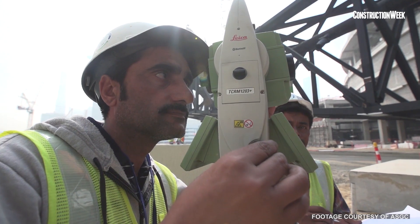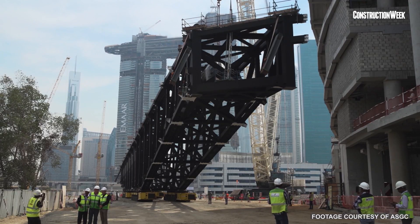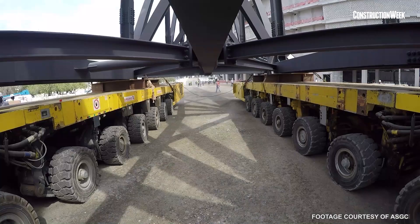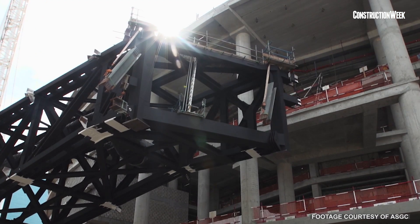The most difficult issue we have is that we are calculating the area to position the truss in centimeters. We have shops attached to the mosque, so we have to respect them. We designed all the methodology for shifting and lifting the truss based on the current positions of the shops and the mosque.